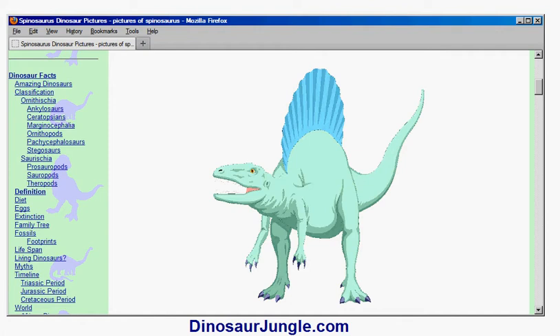There are some distinctive features on the Spinosaurus. First, it has relatively large forearms — they're short compared to the hind legs, of course.